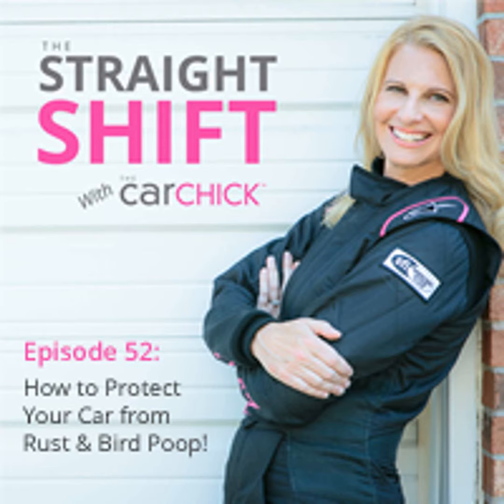Welcome to Straight Shift with the Car Chick, the podcast that's all about cars: buying, selling, fixing, and driving. Here's the Car Chick now. Hey everyone, and welcome to the first episode of Straight Shift of 2020.